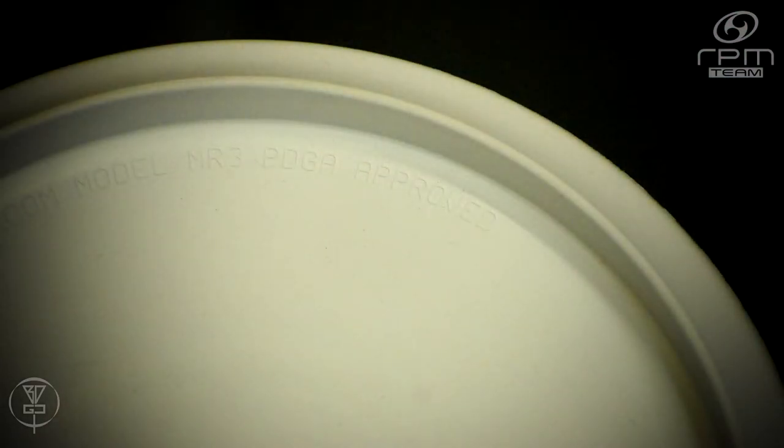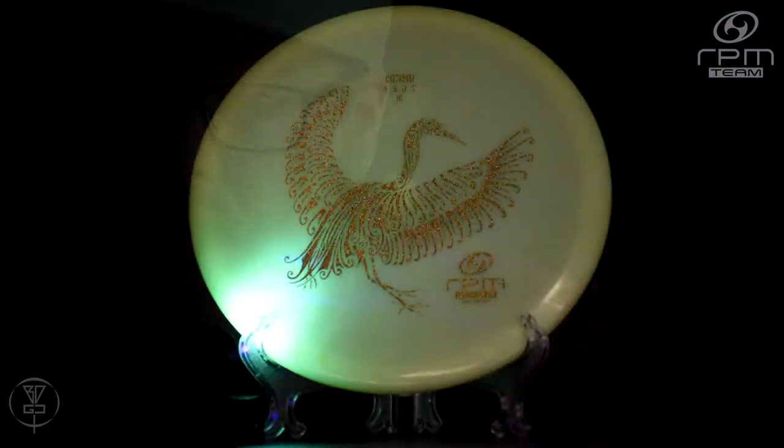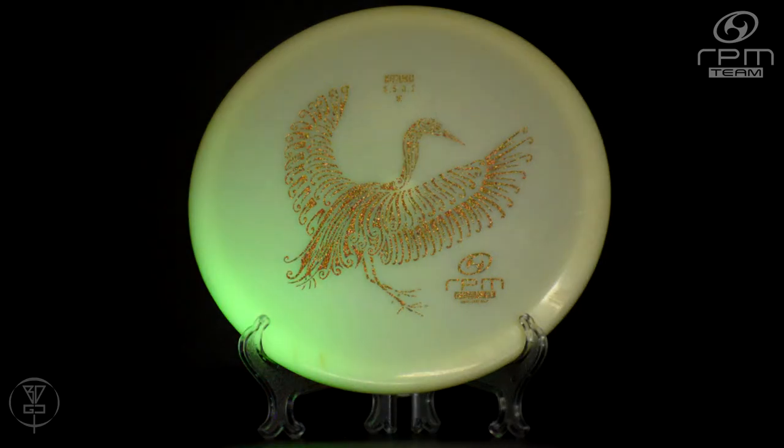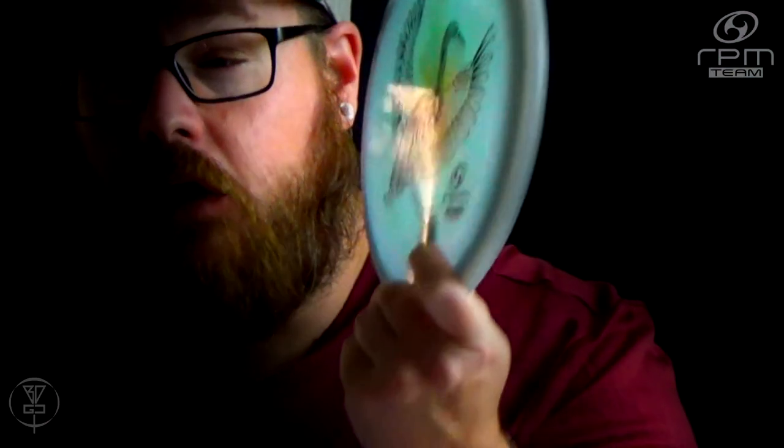The current Infinite Discs rating on this disc is 4.6 out of a possible five stars. This is only based on five reviews, but I assume that number is going to climb because the Kotaku is an outstanding mid-range. If you have not thrown one of these, make sure you check one out — you will not be disappointed. I honestly don't know where my bag was without this in it. It's an outstanding mid-range I use very frequently, and you will too once you try one out.